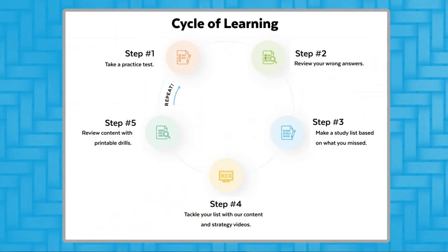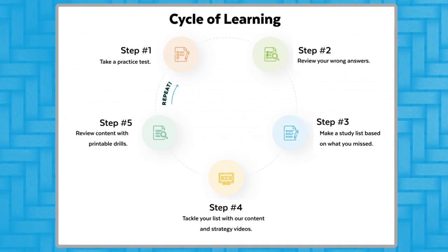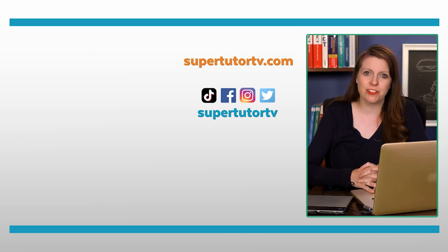That's about it for my big tips for the ACT reading section. Obviously more goes into going from a 24 to a 36 than just those tips, but those are the baseline. From there, you want to be taking real practice tests, going over your results, and reviewing trends, strategies, and things like that. The student I worked with — once he adjusted his mindset, once he realized he was guessing because he wasn't going back to the passage and was approaching it like a school quiz — when he stopped doing that, things started to happen and he walked away with a perfect 36 on the reading section. I hope you found this video helpful. Please give it a thumbs up, subscribe to our channel, and we'll see you guys next time. Thanks so much for watching. Bye-bye.